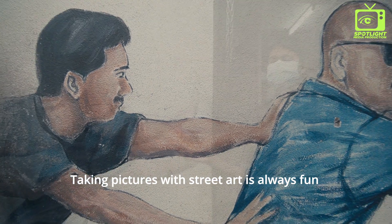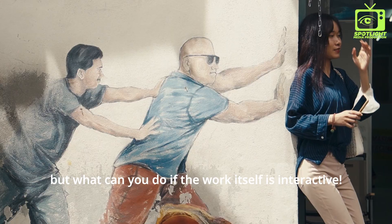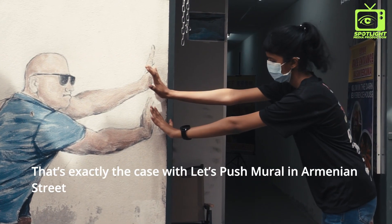Taking pictures with street art is always fun, but what can you do if the work itself is interactive? That's exactly the case with the mural on Armenian Street.